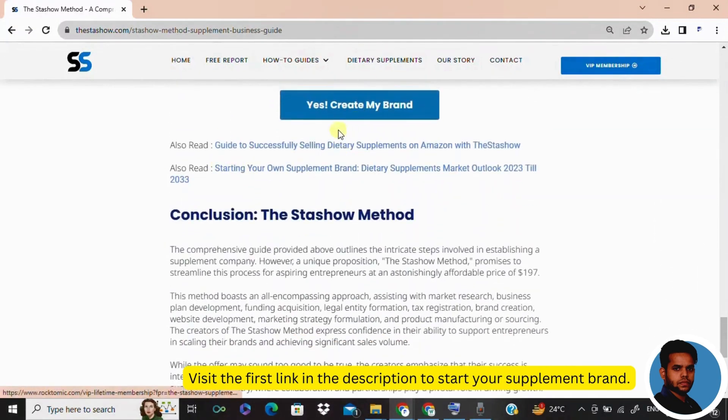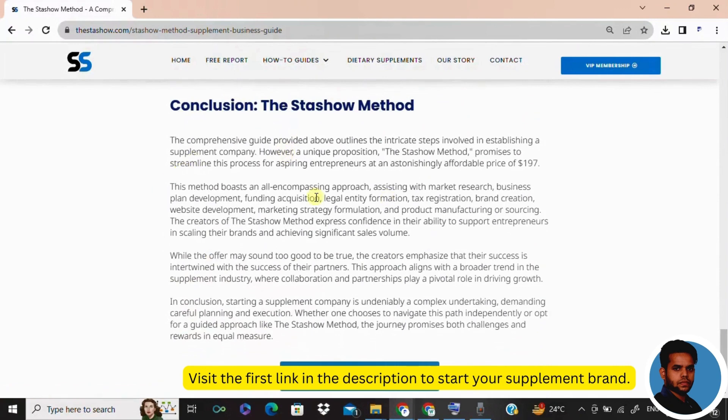And there you have it — the roadmap to launching your own supplement company. But we've got a game changer for you: introducing the Stasher Method, your ultimate supplement startup companion. And it's not going to break the bank — it's under $200, only $197. Because our success is linked to yours — we are in it together, supporting you until you scale your brand to new heights. Whether you are a fitness guru, a digital marketer, an affiliate marketer, an aspiring entrepreneur, or just someone passionate about health, join our community. Let's make waves in the supplement world together.